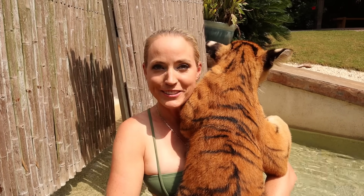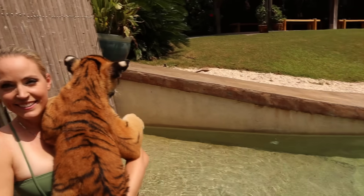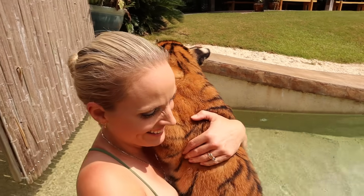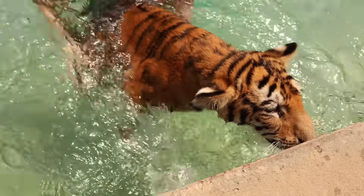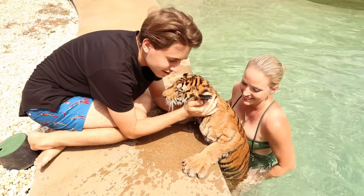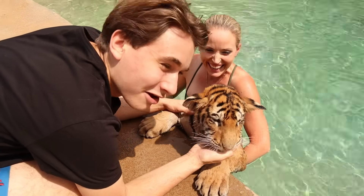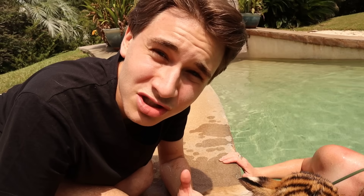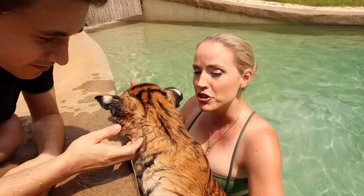Moksha is going to get in the water now and I'm going to hop in with her. We have this amazing freshwater lagoon we're going to be swimming the tigers in. Look at this little tiger boy — he is absolutely loving the water, just hanging out on the edge of the pool. Now that right there was called a chuff — that is how tigers talk to each other, and we talk to them that way too. It's how tigers greet each other; they'll chuff at you, it's kind of their version of a purr.